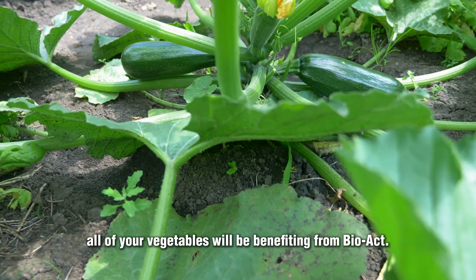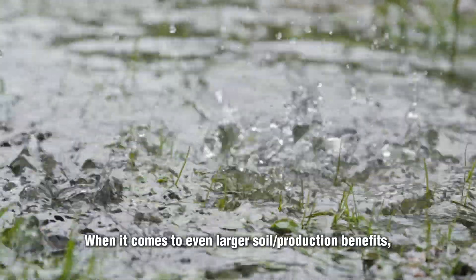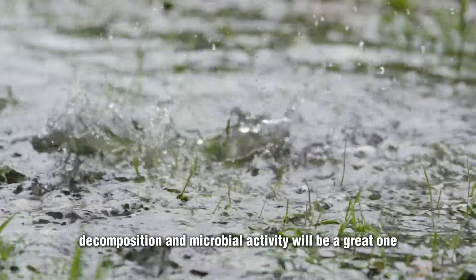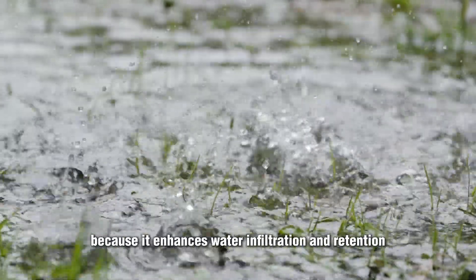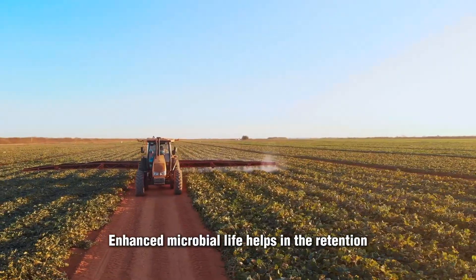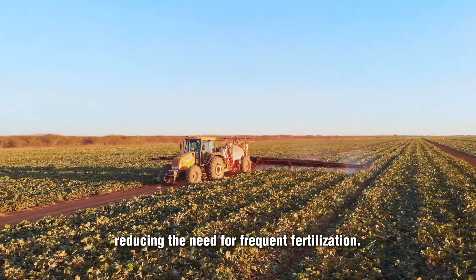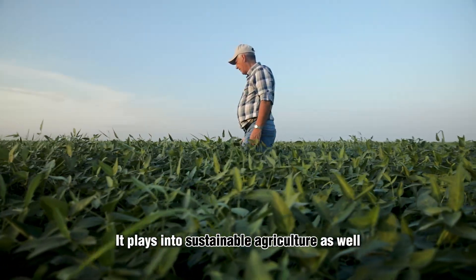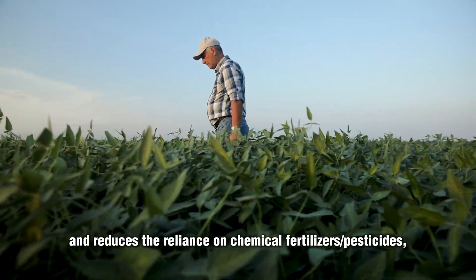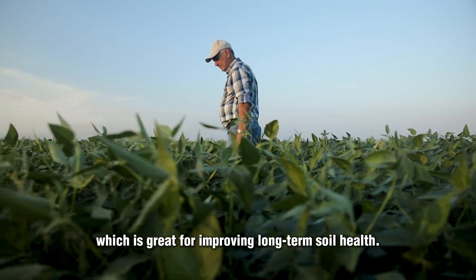Overall, all of your vegetables will be benefiting from BioAct. When it comes to even larger soil and production benefits, improved soil structure due to increased organic matter decomposition and microbial activity enhances water infiltration and retention, reducing erosion and runoff. Enhanced microbial life also helps in the retention and slow release of nutrients, reducing the need for frequent fertilization. Using BioAct promotes sustainable farming practices and reduces the reliance on chemical fertilizers and pesticides, which is great for improving long-term soil health.